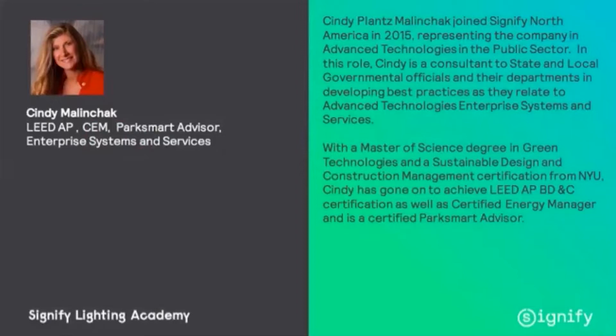Cindy Malinschak joined Signify North America in 2015, representing the company in advanced technologies in the public sector. In this role, Cindy is a consultant to state and local governmental officials and their departments in developing best practices as they relate to advanced technologies, enterprise systems and services.